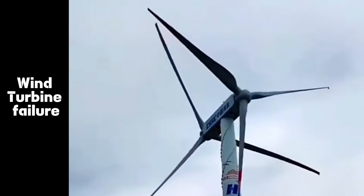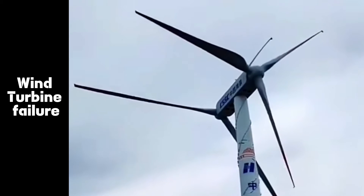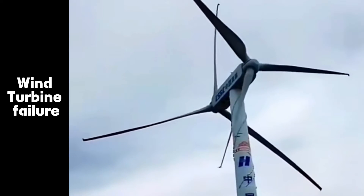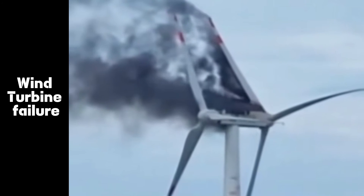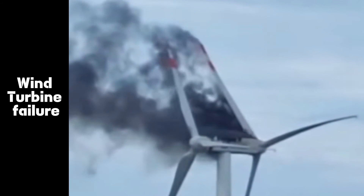However, the turbine failed after running for just two months. The failure of the dual rotor wind turbine was captured on video, which showed smoke erupting from the turbine. The company did not disclose the cause of the failure.